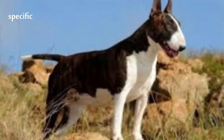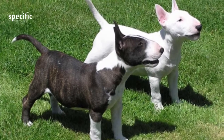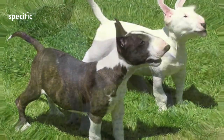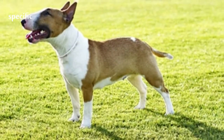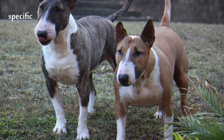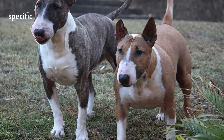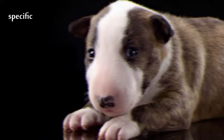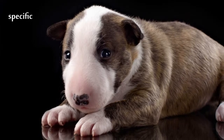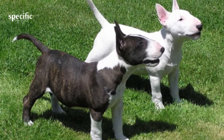The dog was immediately popular and breeding continued, using Dalmatian, Spanish Pointer, and Whippet to increase elegance and agility, and Borzoi and Rough Collie to reduce the stop. Hinks wanted his dogs white and bred specifically for this. The first modern Bull Terrier is now recognized as Lord Gladiator, from 1917, being the first dog with no stop at all.